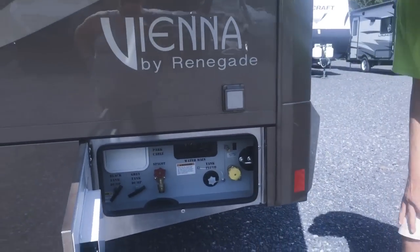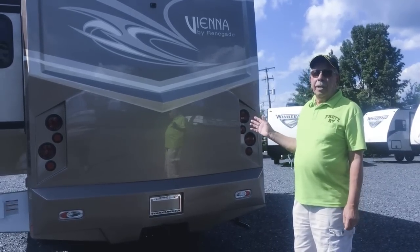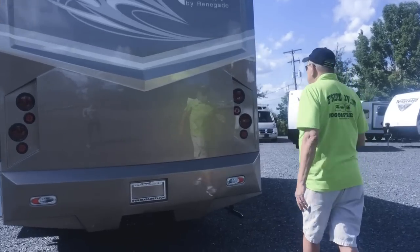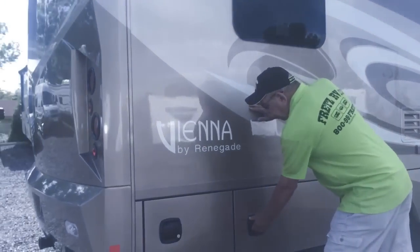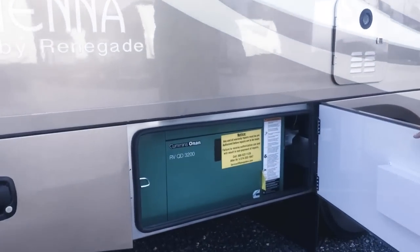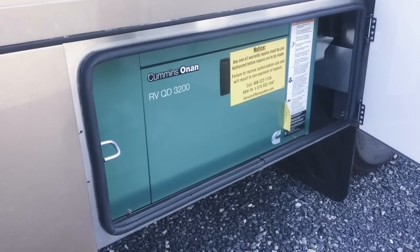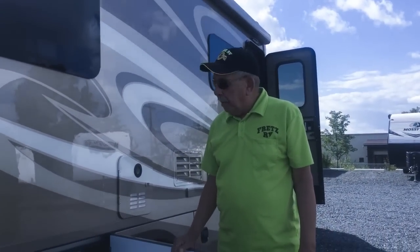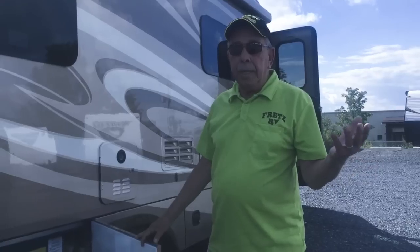You also have a black tank flush system, so after you're done dumping the black tank, you utilize that to clean out any residue. The Vienna has all LED lighting inside and out for long life and high efficiency. You get a standard generator with the Vienna. In this particular case we have the diesel generator, which is an option — the standard option is actually a propane generator. In either case, you'll get full 30-amp power to the coach so you can run everything inside, including the air conditioning and the convection microwave.